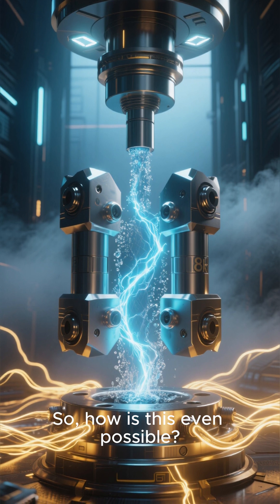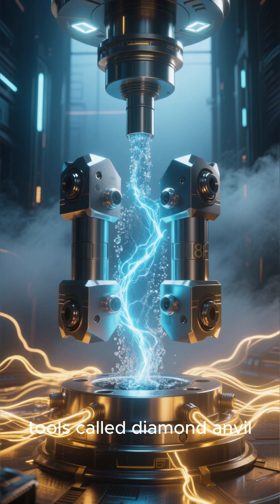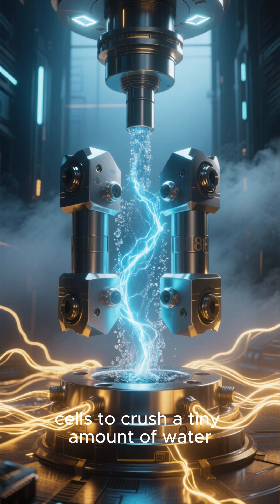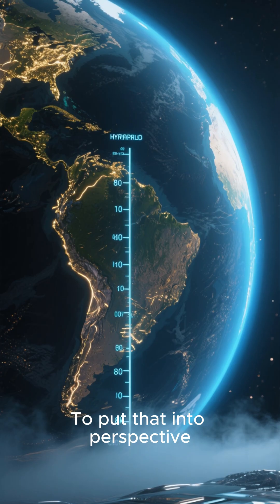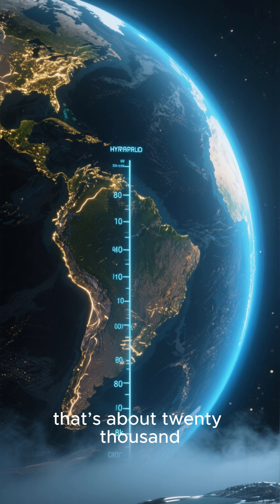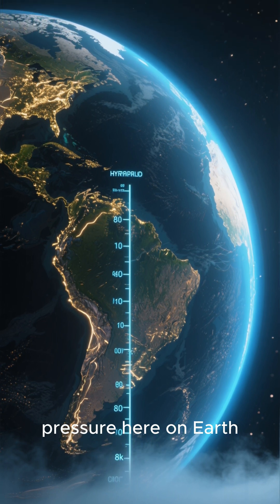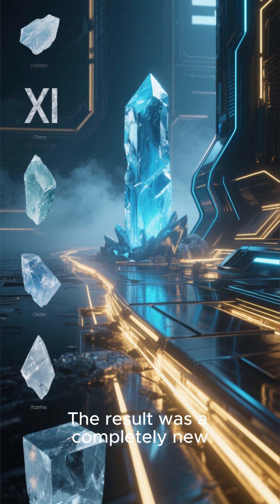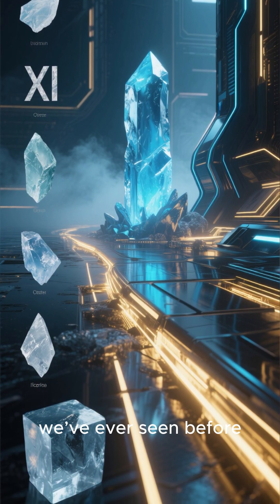So, how is this even possible? They used incredibly powerful tools called diamond anvil cells to crush a tiny amount of water under 2 gigapascals of pressure. To put that into perspective, that's about 20,000 times the normal atmospheric pressure here on Earth. The result was a completely new, solid form of water, unlike any of the 20 other types of ice we've ever seen before.